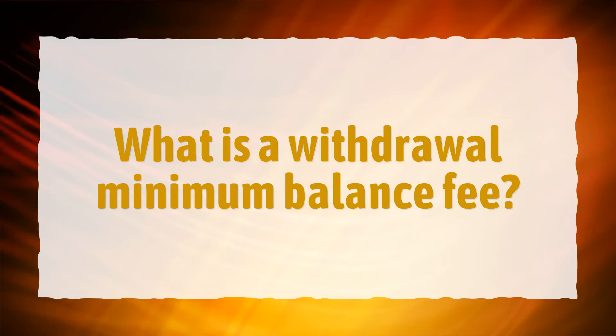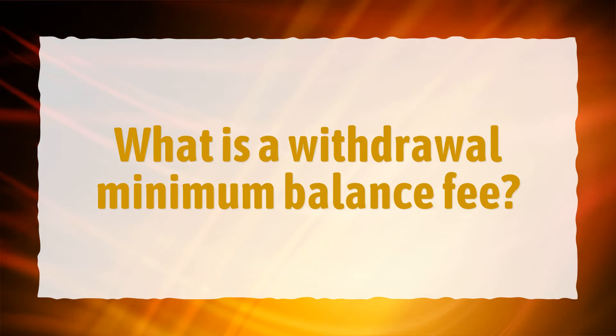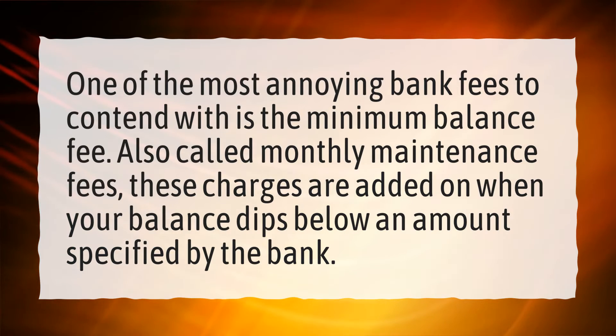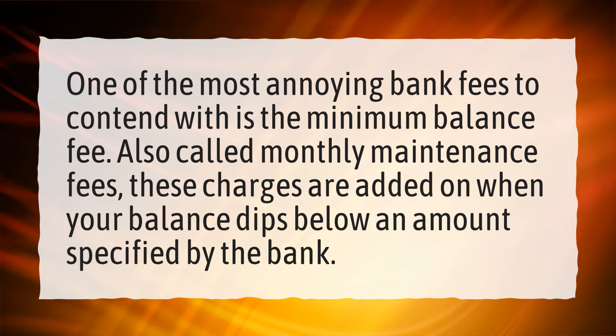What is a withdrawal minimum balance fee? One of the most annoying bank fees to contend with is the minimum balance fee. Also called monthly maintenance fees, these charges are added on when your balance dips below an amount specified by the bank.